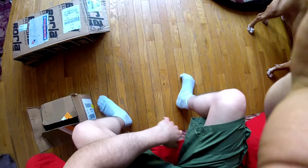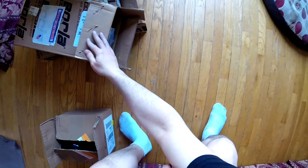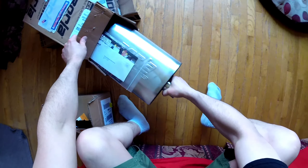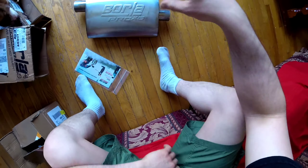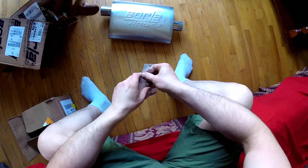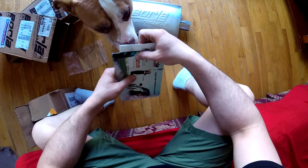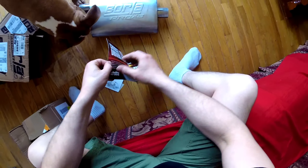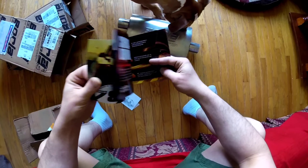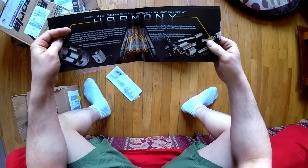All right guys, finally got my mufflers in. Took a couple weeks to get the tracking number, and then after I got the tracking number it only took a few days. These are the Borla Pro XS, part number 40357. I got two of them obviously because it's dual exhaust, and it comes with a little booklet — no Borla mufflers.